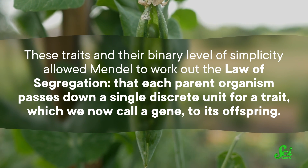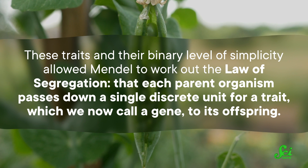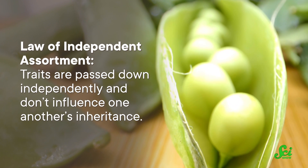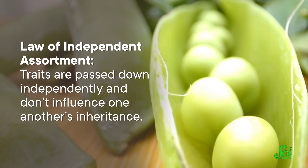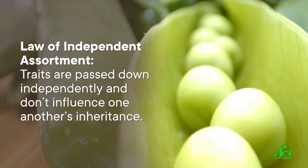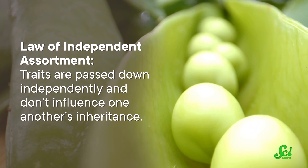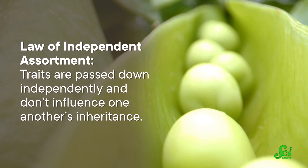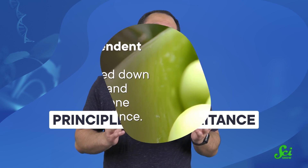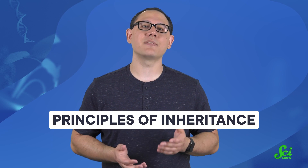That each parent organism passes down a single discrete unit for a trait — which we now call a gene — to its offspring. His pea breeding also led him to come up with the law of independent assortment: that traits are passed down independently and don't influence one another's inheritance. So whether or not a seed was smooth or wrinkled didn't influence if it was also yellow or green. Together, these made up Mendel's principles of inheritance.